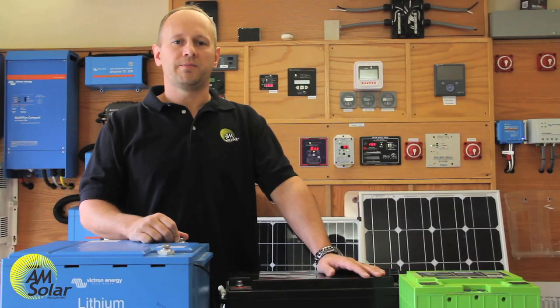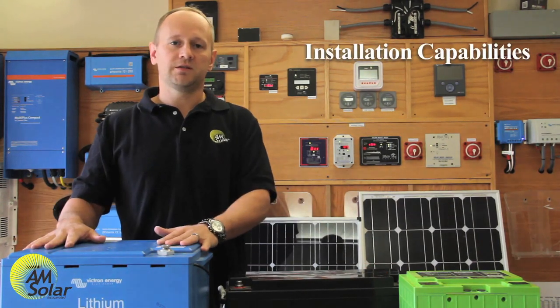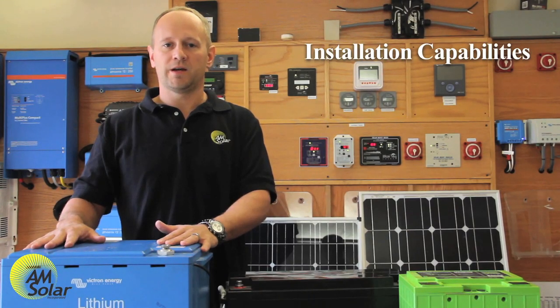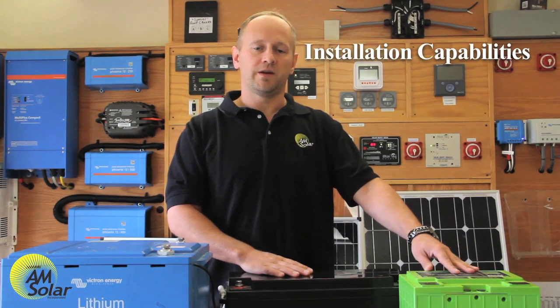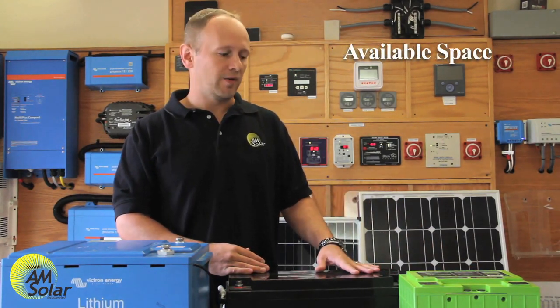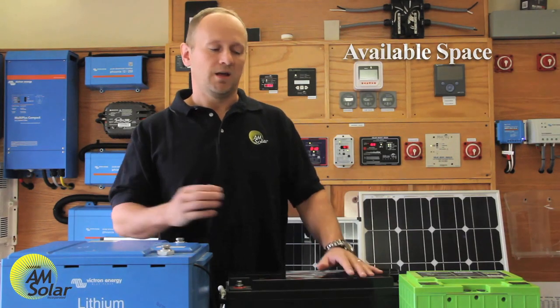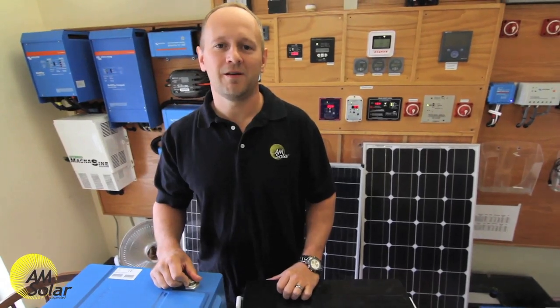When figuring out which lithium option is best for you, first consider the complexity — are you going to have a professional install it or do it yourself? The Victron system is extremely complex and we don't recommend it for DIY, though we've had many successful DIY installs. The LifeBlue and Xbeyond 360 are pretty straightforward for DIY installation. Second, consider the space you have in your battery bay and which batteries will fit. Third, consider the price. If you need help determining the right lithium system for your needs, give us a call at AM Solar.